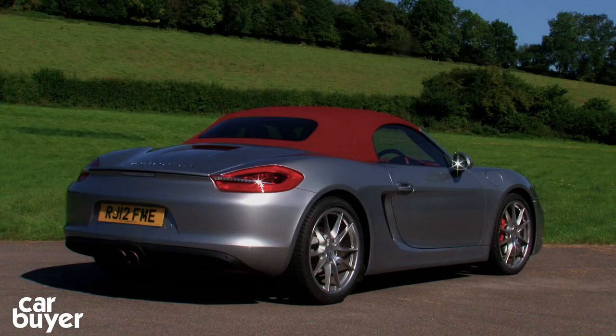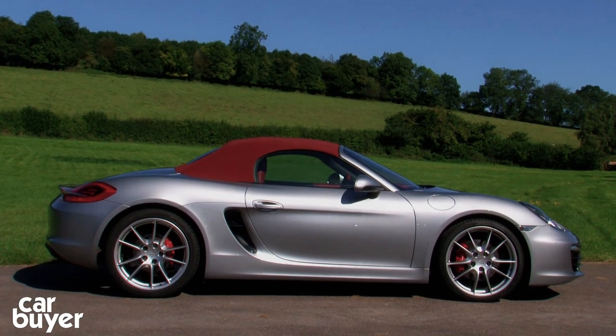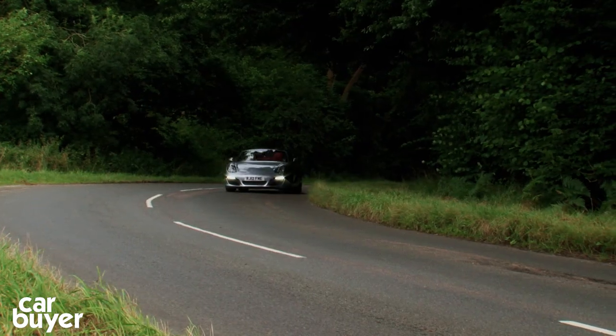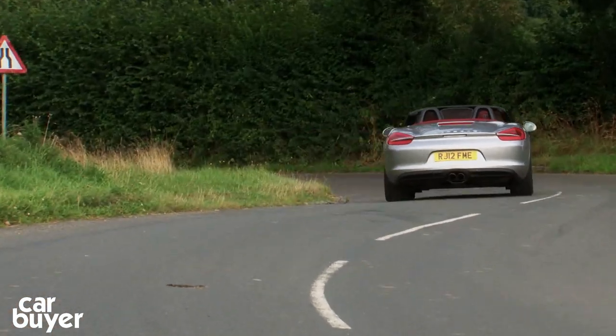Fifth is the Porsche Boxster. Despite sharing its parts with the Cayman it's not quite as quick as the Coupe, but the drop top element definitely improves the driving experience. Still, the options are expensive.